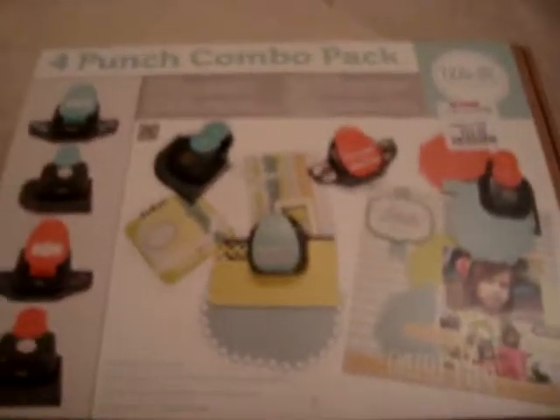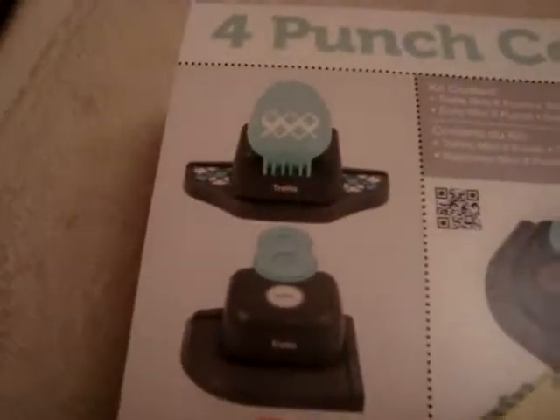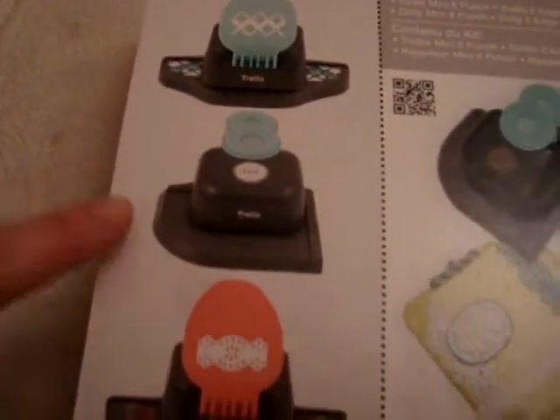And then the other thing he found for me at TJ Maxx was this We Are Memory Keepers four punch combo set. This was only $19.99. It comes with these four punches, and I believe this is what it cuts out — the big doilies, then the border punch, and then this little mask kind of thing. I thought that was really pretty.